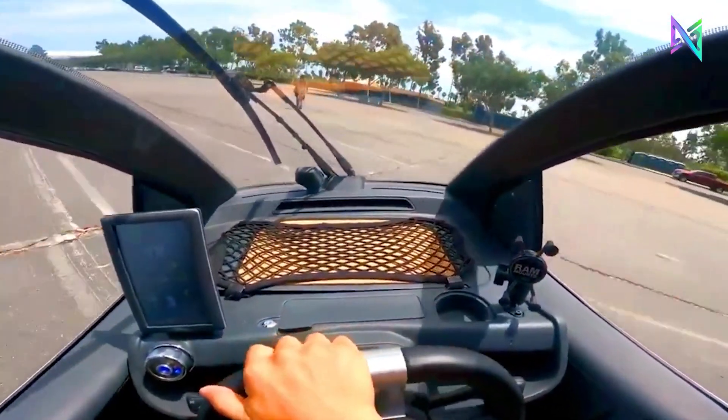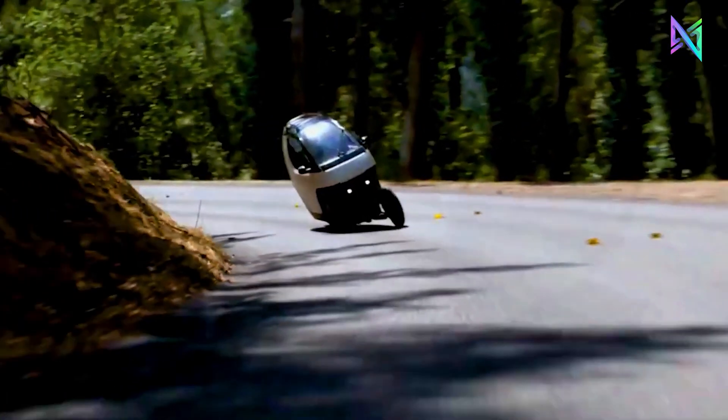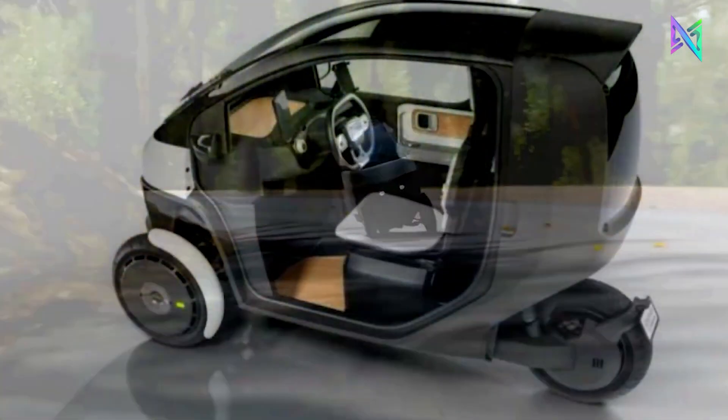The Nimbus One EV is inexpensive, practical, eco-friendly, and entertaining. Rent it for $200 a month or buy it for $998, making it significantly more affordable.